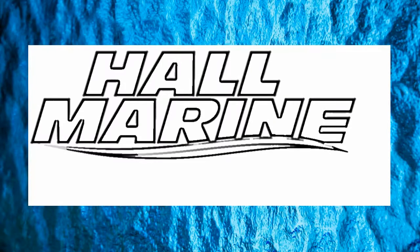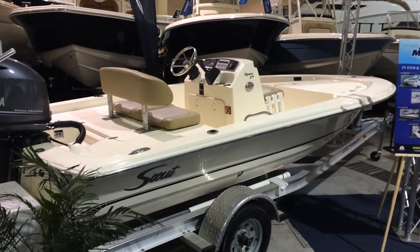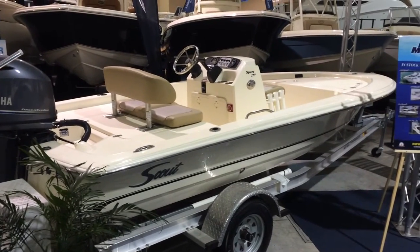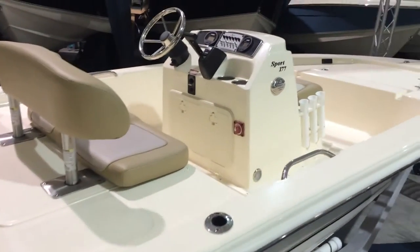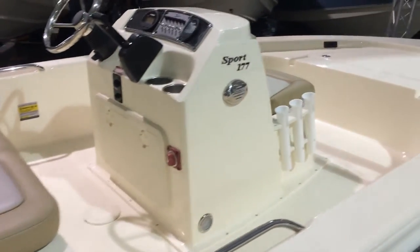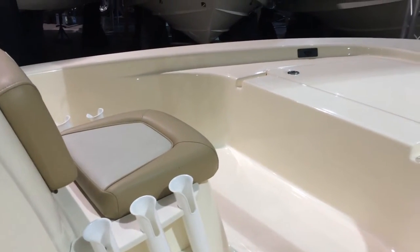Thanks for stopping by to check out this video from Hall Marine Lake Wylie and Lake Wylie Marina. Thanks for stopping by to check out this Scout Sport 177. It is a nice little, easy to handle fishing boat, easy to trailer, fits in most garages, and it's fantastic for running around some of the shallow water doing some fishing with your friends and family.